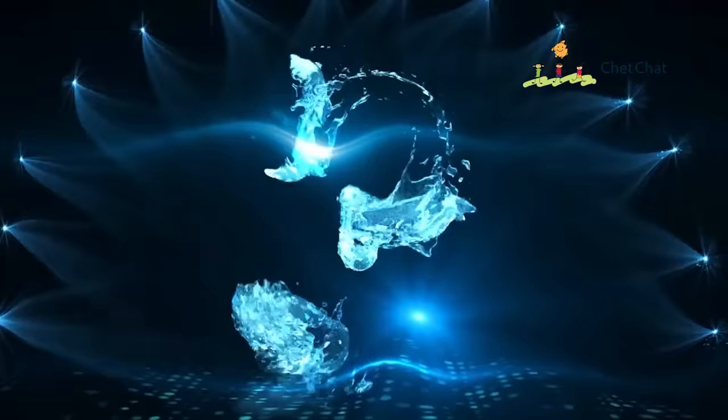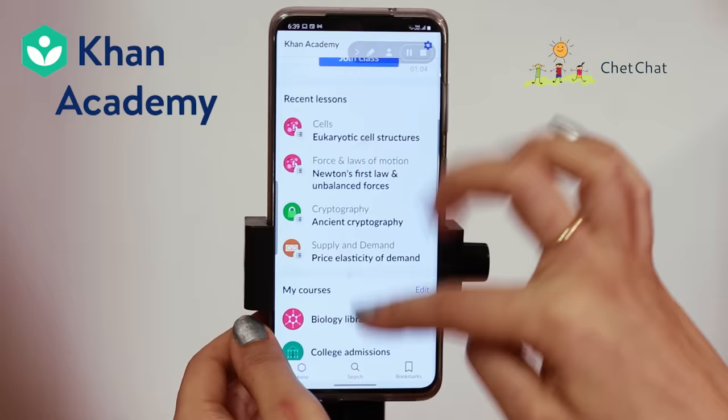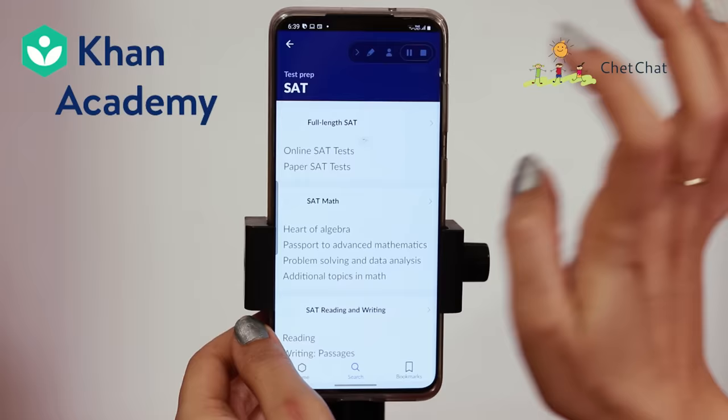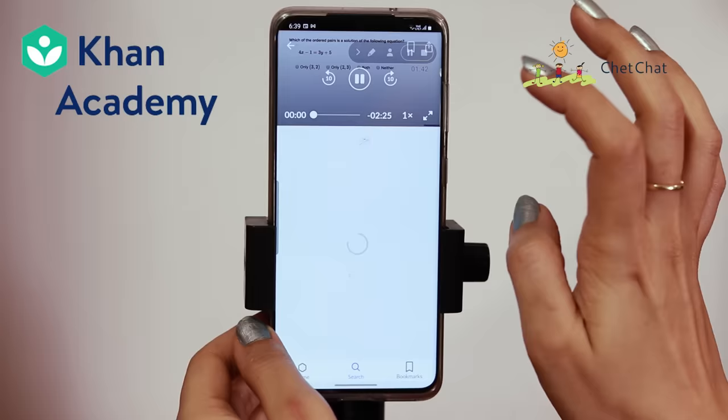If you're using any of these apps or other free apps you find very useful, share that with us in the comment section. At number three, we have our all-time favorite, Khan Academy. Khan Academy is a very popular app providing world-class content on school education, all for free. For test prep, if you're preparing for the LSAT or SAT, you get a host of material including tests and mock tests. The math section has a wide range of topics. Khan Academy has more than 10 million downloads and an average rating of 4.4.